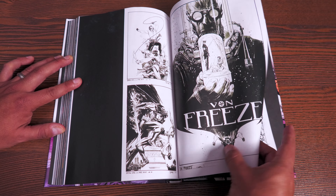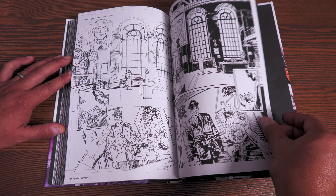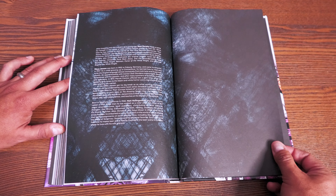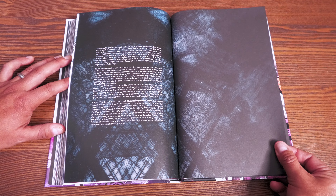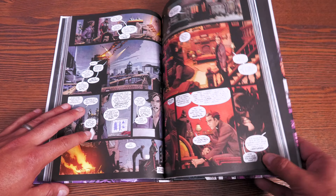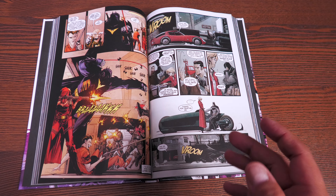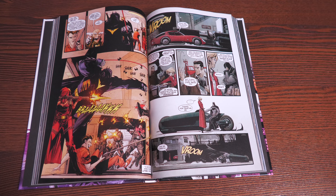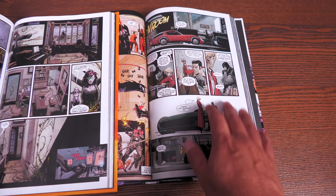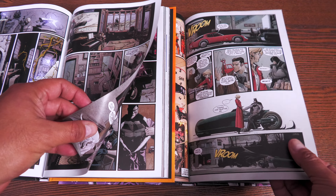Now let's look at the extras in the back, including variant covers — love those covers, Murphy's art is so kick-ass. There's also a variant cover by Claus Jansen featuring familiar faces set in a different world, plus character designs including characters from those early flashbacks.